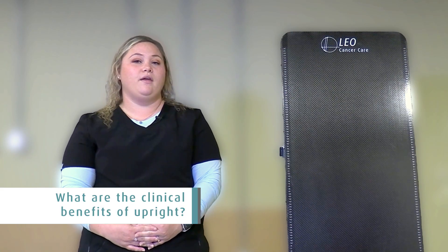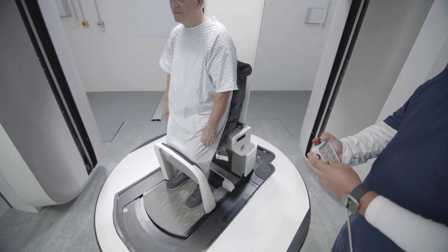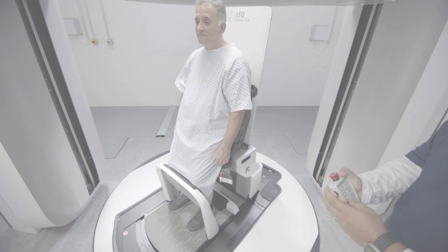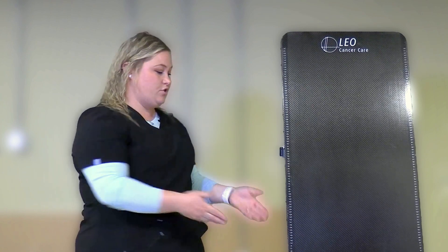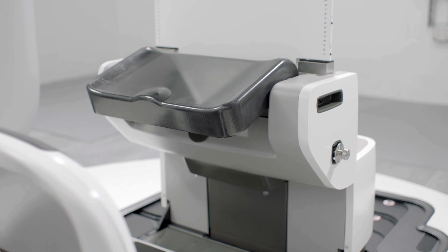I think being able to walk in and just sit down will be a huge advantage. A lot of our patients have a hard time getting onto our table because it's really high and they have to go up two steps to get there. I think being able to just walk in and sit down will be really beneficial to them and as well for us.